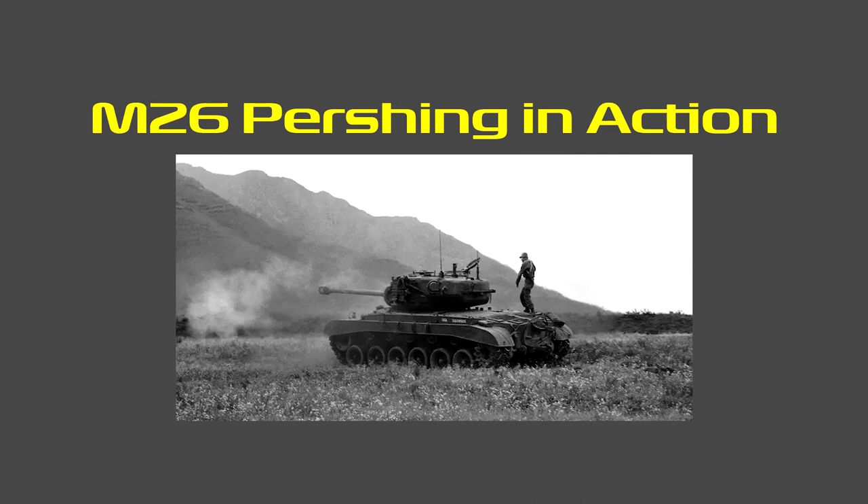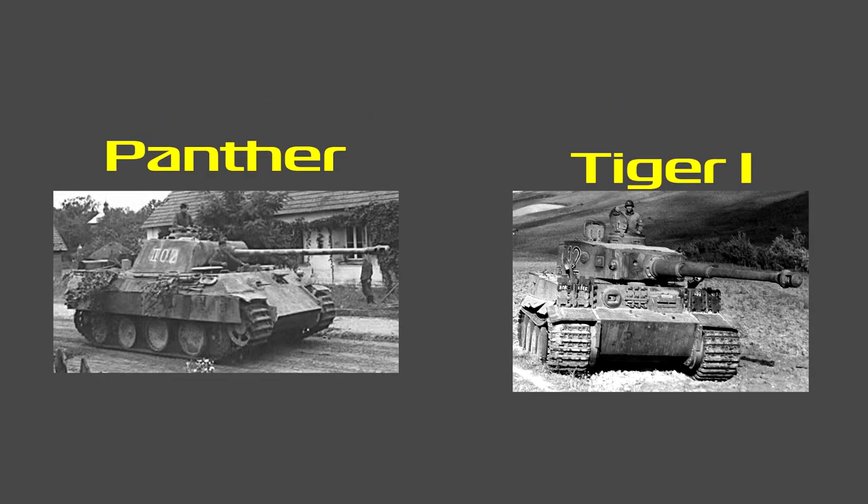The M26 Pershing was split between the 3rd and the 9th Armored Division — these were the first 310 M26s to reach Europe, and only 20 of them saw actual combat during World War II. The first action happened on the 25th of February. Four M26s were involved in the capture of the Remagen bridge, and until March 7th and 8th it had to take on Panthers and Tigers. It performed well.